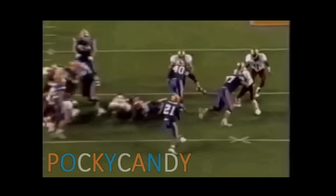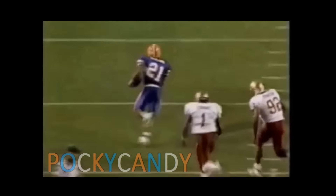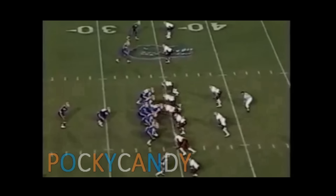The block of the fullback, number 40, on Darrell Bush the middle linebacker — Bush couldn't get off the block quick enough. That's exactly one of the plays they ran against Florida State in the Sugar Bowl also for a touchdown.